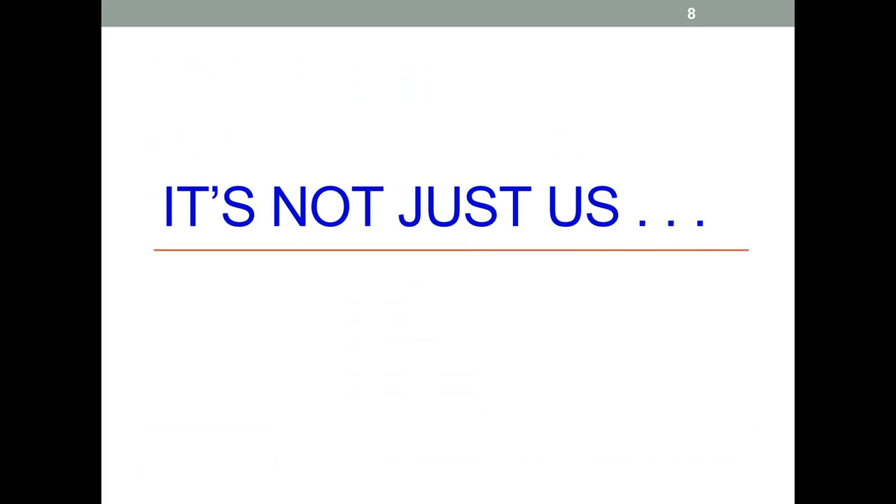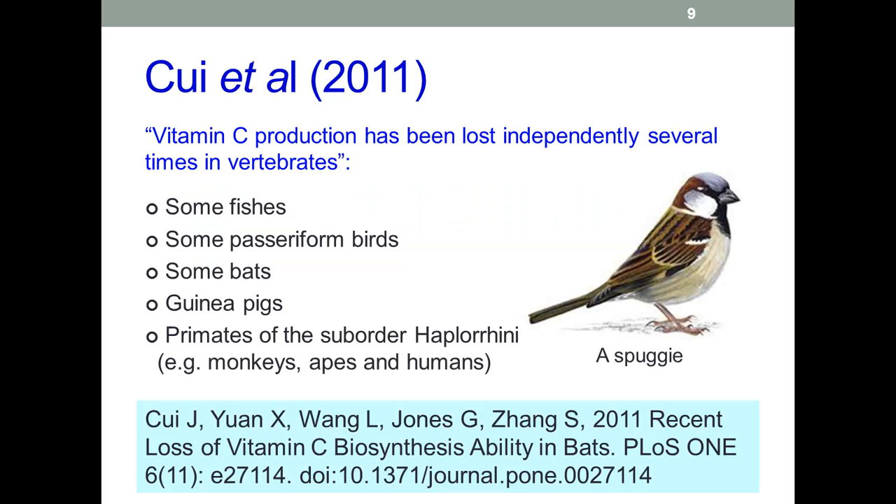It isn't just the anthropoid apes, including humans, that can't synthesize vitamin C. The passeriform birds — more than half of all bird species — are small perching birds. The type species is the house sparrow, the humble spuggy. A type species is the species that best exemplifies the essential characteristics of the genus to which it belongs. In this case, these are birds that are small, they perch, and they engage in song.